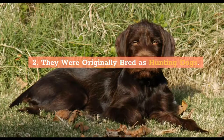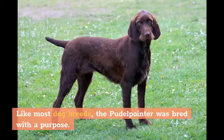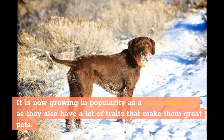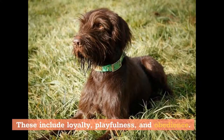2. They were originally bred as hunting dogs. Like most dog breeds, the Poodle Pointer was bred with a purpose. This breed was originally intended as a hunting dog and was predominantly kept by hunters and farmers. It is now growing in popularity as a companion dog, as they also have a lot of traits that make them great pets. These include loyalty, playfulness, and obedience.